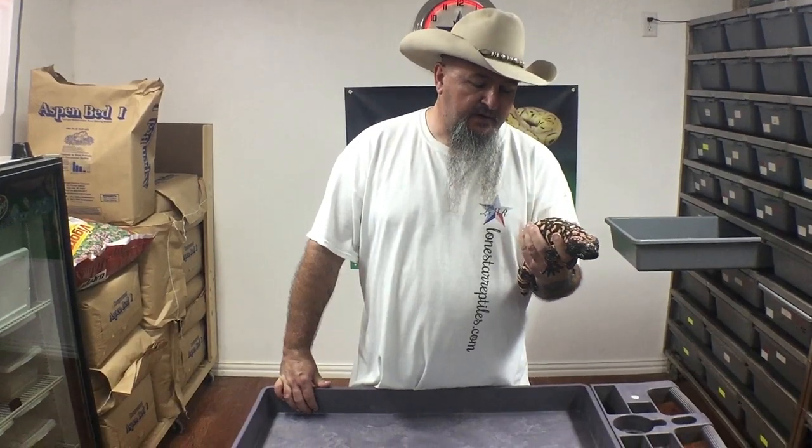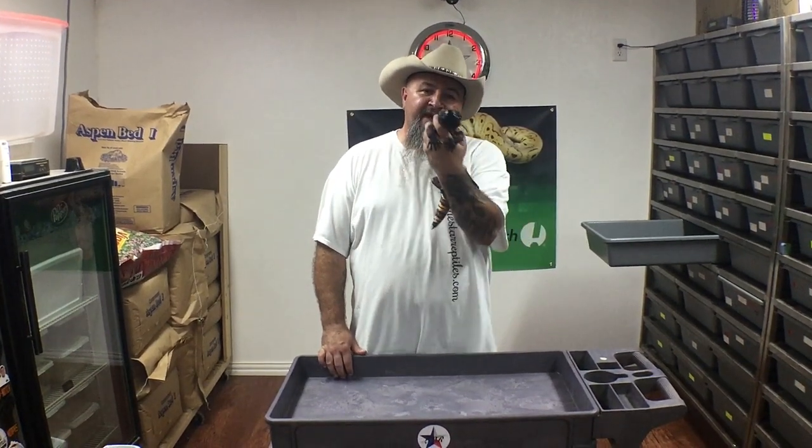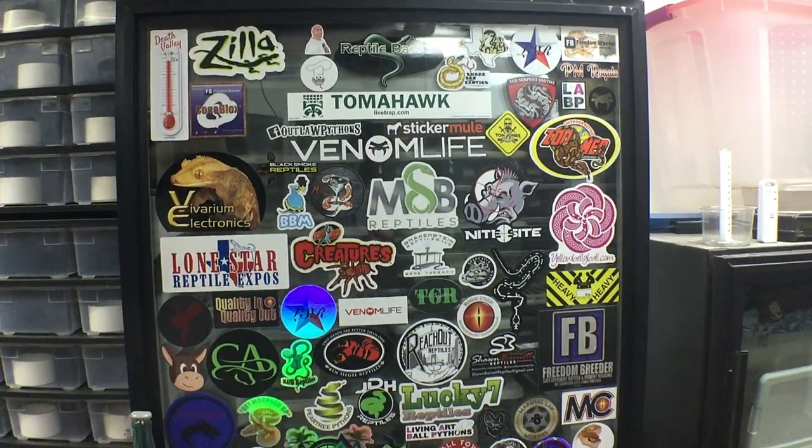Alright guys, I hope this is helpful. We love these animals — we love all animals, but these things are just incredible. These particular animals, in a lot of states you cannot have these. We're fortunate enough to be able to have them and they're extremely cool. Go check us out at lonestarreptiles.com. You can also check us out at Lone Star Reptiles on Facebook and Instagram. Don't forget to hit the like and subscribe button on our YouTube channel. Thanks for all the stickers, guys — this is awesome. Hope everybody's having a great season. Until next time, thanks, goodbye.